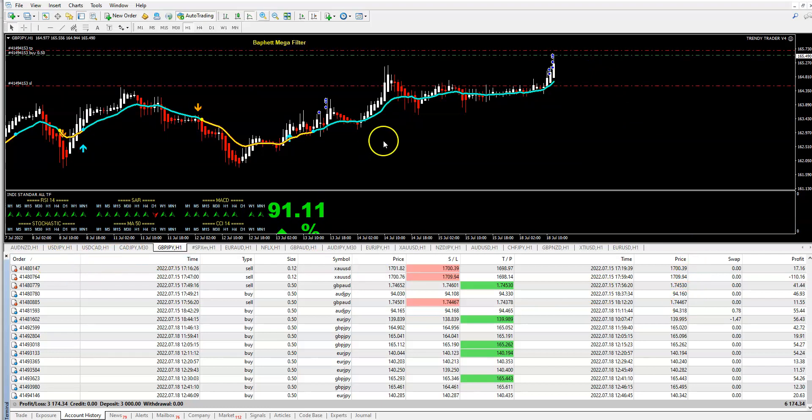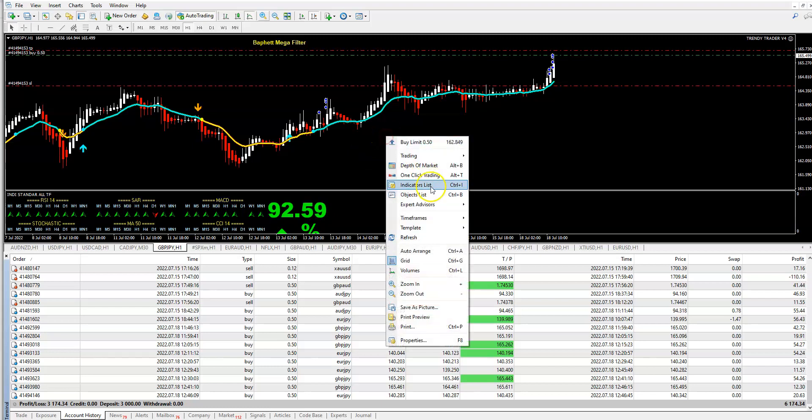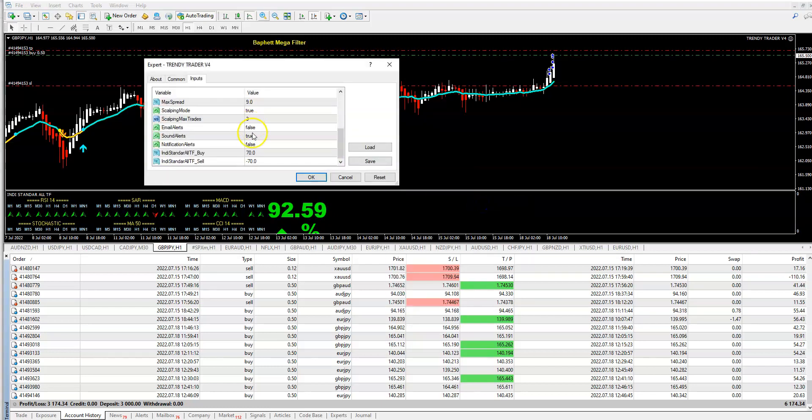In the expert advisor you can always choose whether to use scalping mode or classic mode. Classic mode is pure trend trading — it takes one trade in a trend and then waits for another setup. In scalping mode, within one trend it will take many trades, continuing until all conditions align — like this ninety-five percent confidence, blue line, arrow up.